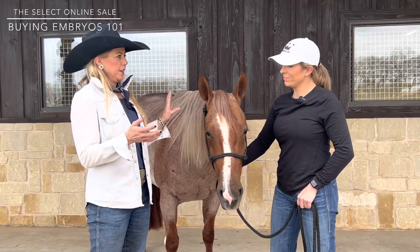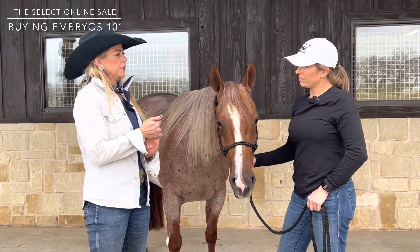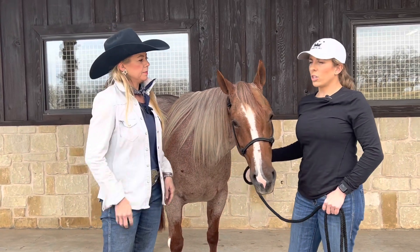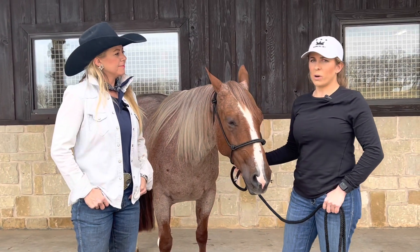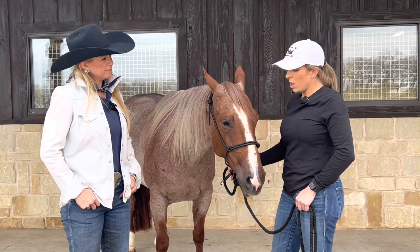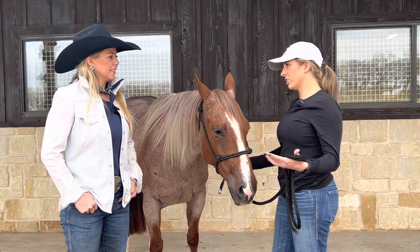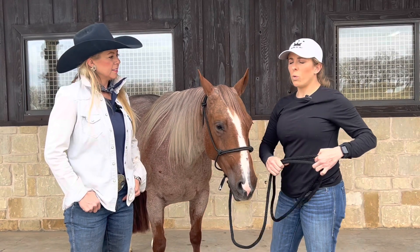We throw that word around a lot — embryos — but there are some people that probably aren't familiar with how an embryo works and what that means to their program. We've had a lot of calls with people asking about embryos this year, and there are so many people that are new to that part of the industry that are interested.